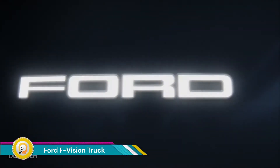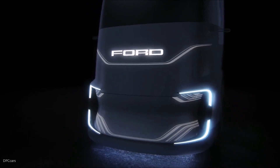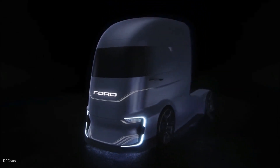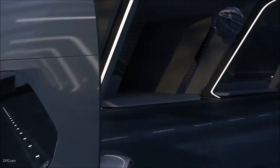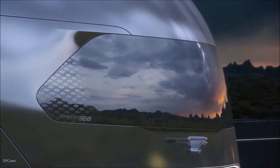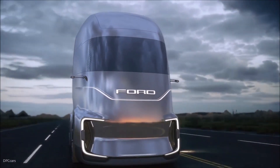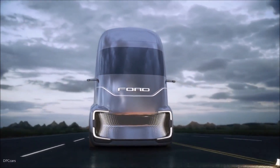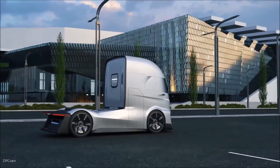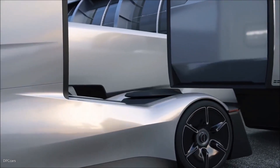The Ford F-Vision truck, unveiled in 2018, was a concept for a futuristic long-haul semi-truck designed to tackle the challenges of the coming decades. Unlike traditional diesel-powered trucks, the F-Vision was electric, contributing to cleaner air and a more sustainable future for transportation. It was designed for level 4 autonomy, meaning it could pilot itself under specific conditions, promising to reduce driver fatigue on long hauls and potentially improve road safety.